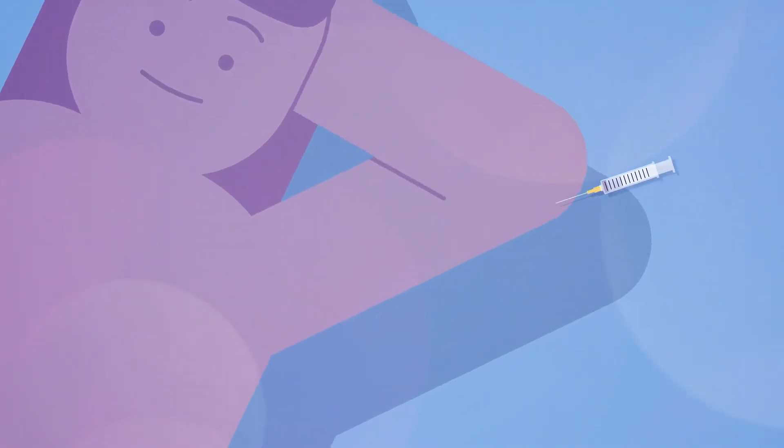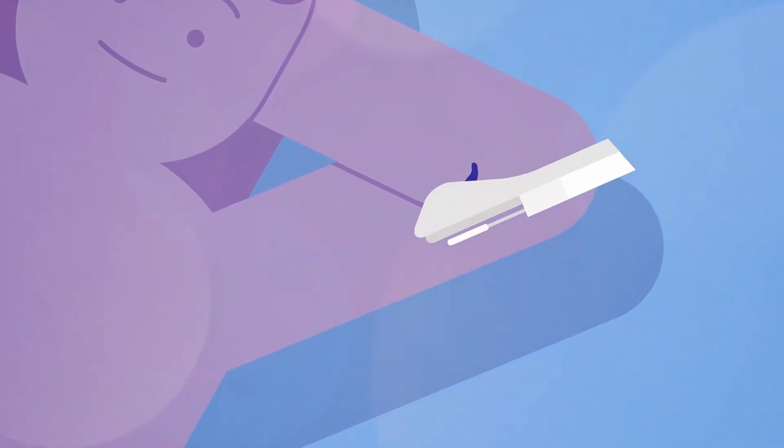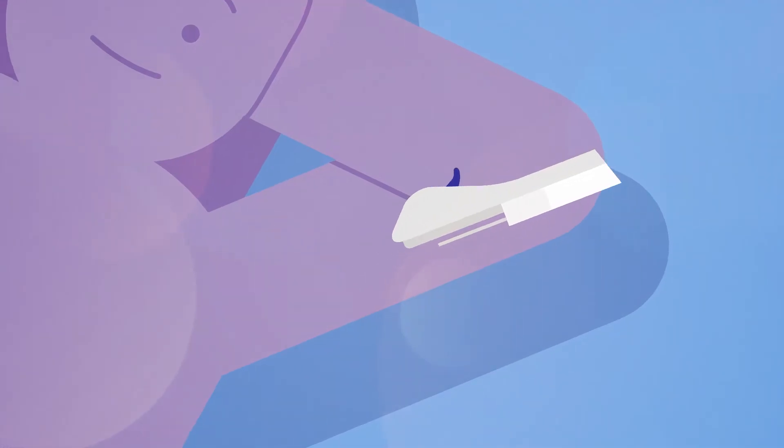Local anaesthetic is injected to numb the area and can sting briefly. The implant is inserted in the upper arm under the skin. After the insertion, a dressing and bandage are used. It is common to have a small amount of bruising.